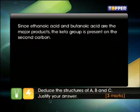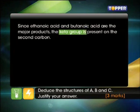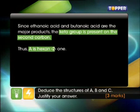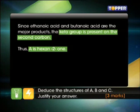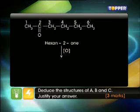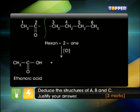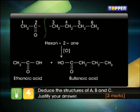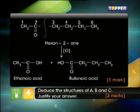Since these two acids are the major products, the keto group is present on the second carbon. Thus A is hexan-2-one. Write the equation for the oxidation of hexan-2-one and remember to apply the pop-offs rule. With this, you get the remaining one mark.